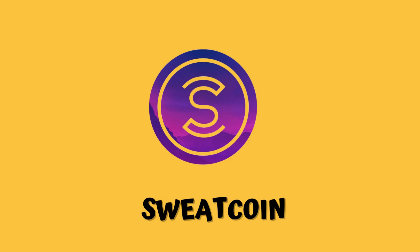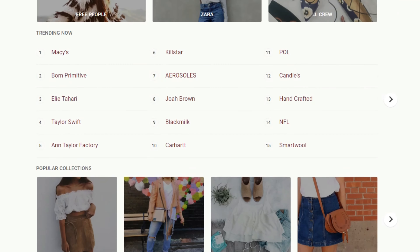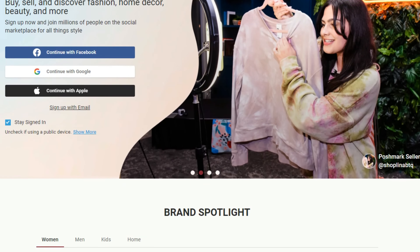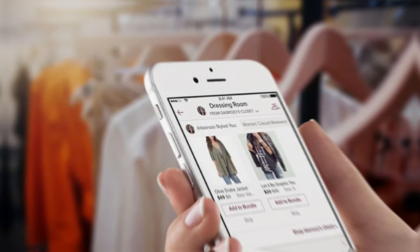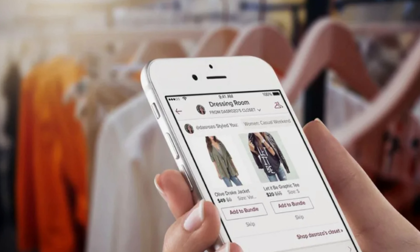12. Poshmark is a platform known for selling second-hand clothing, shoes, and accessories in good condition. You can also buy and sell electronics, household items, pet products, and beauty items. Using Poshmark is simple: you sign up, upload photos of your items, write a brief description, and set your price. Buyers can make offers that you can accept or reject. Once you receive payment, Poshmark emails you a prepaid shipping label and pays you with a check or direct deposit when the buyer receives the order.